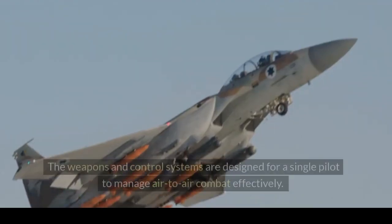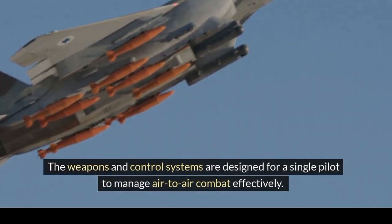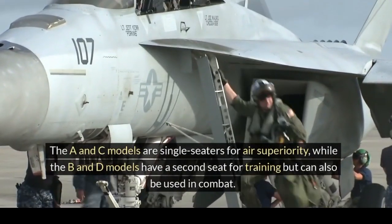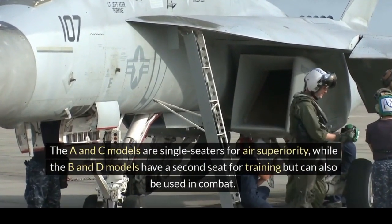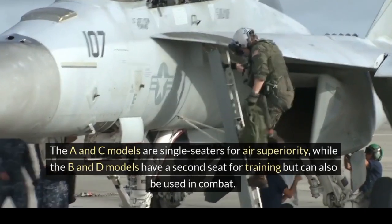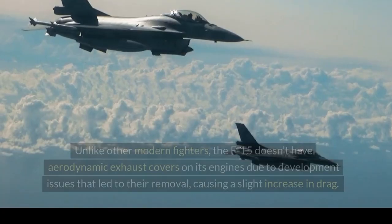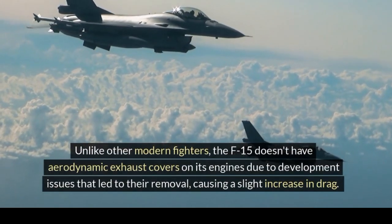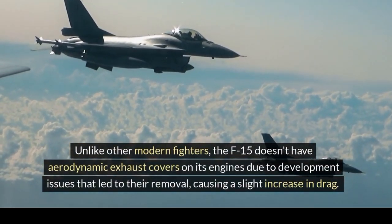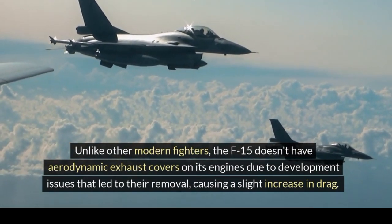The weapons and control systems are designed for a single pilot to manage air-to-air combat effectively. The A and C models are single-seaters for air superiority, while the B and D models have a second seat for training but can also be used in combat. The E model uses the second seat for a weapon systems officer. Unlike other modern fighters, the F-15 doesn't have aerodynamic exhaust covers on its engines due to development issues that led to their removal, causing a slight increase in drag.